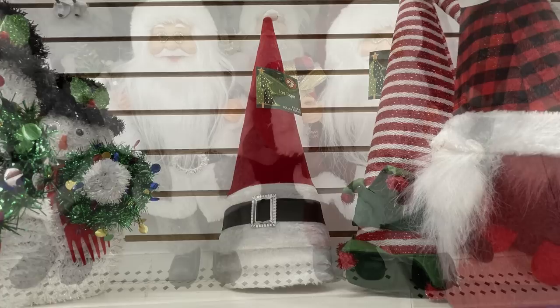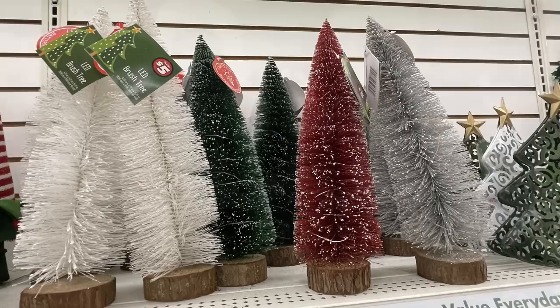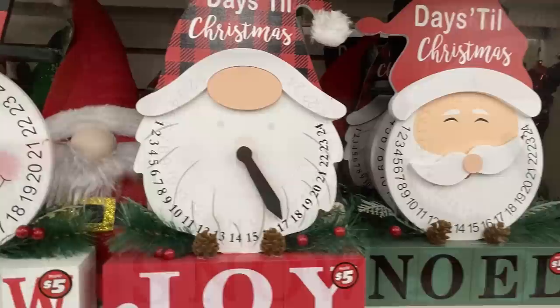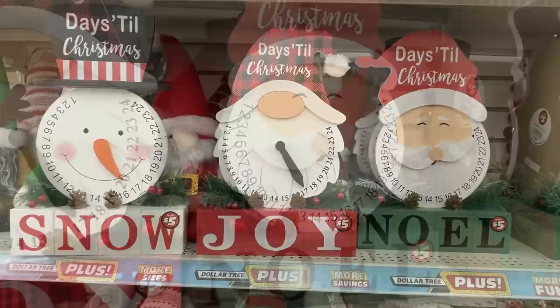These large Santas are five dollars — you can either get them in the gray or the red suit, and they're all holding something different. The large bottle brush trees with LED lights look like they're sitting on a wood slice; those are five dollars each and do need batteries. And then the countdown to Christmas — you've got your snowman, a gnome, and Santa, and they say Snow, Joy, and Noel.